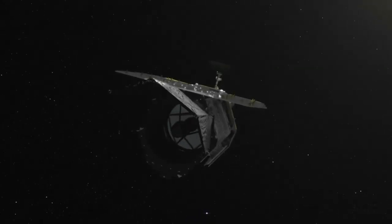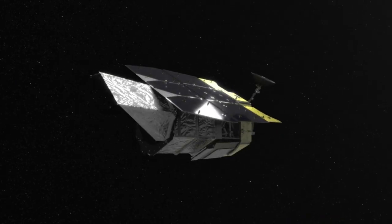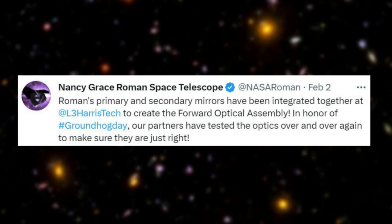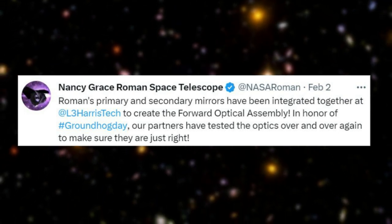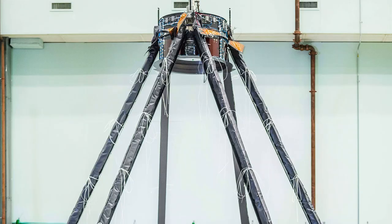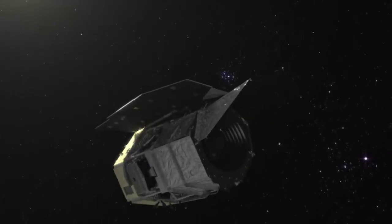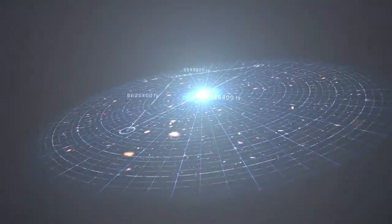The process of constructing a next-generation space telescope is immensely complex and takes quite a bit of time. Only a few days ago, NASA tweeted: 'Roman's primary and secondary mirrors have been integrated together at L3 Harris Tech to create the forward optical assembly. In honor of Groundhog Day, our partners have tested the optics over and over again to make sure they are just right.' While not as big as Webb's primary mirror, Roman's is still 2.4 meters in diameter, or 7.9 feet — enough to discover incredible things when combined with its distant location at L2.